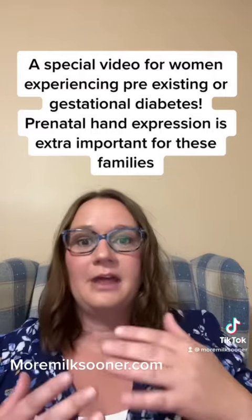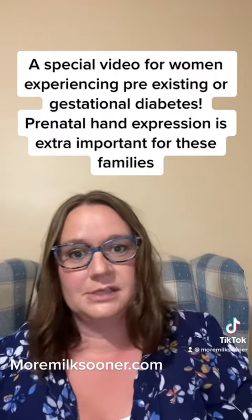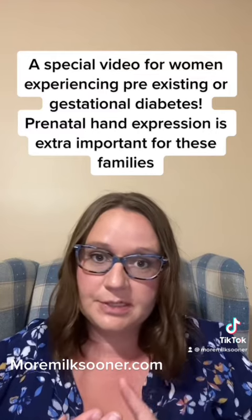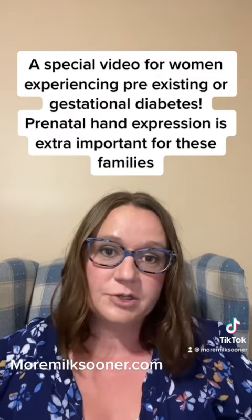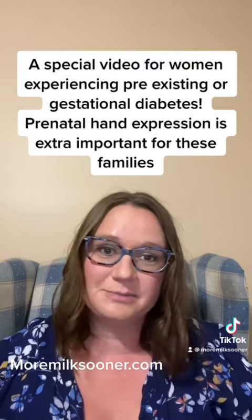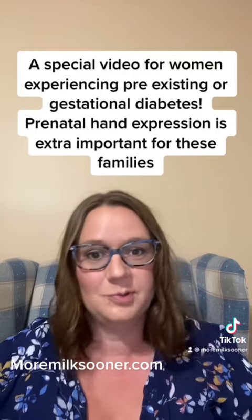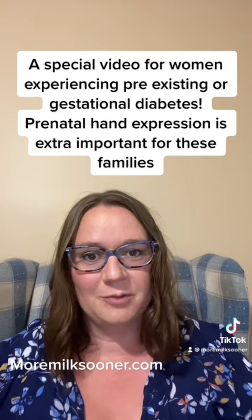I would encourage you to take our prenatal breastfeeding classes and to speak to your physician, nurse practitioner, or midwife. Please learn all that you can prenatally, because it will make all the difference postnatally. We are wishing you all the best from here at More Milk Sooner.